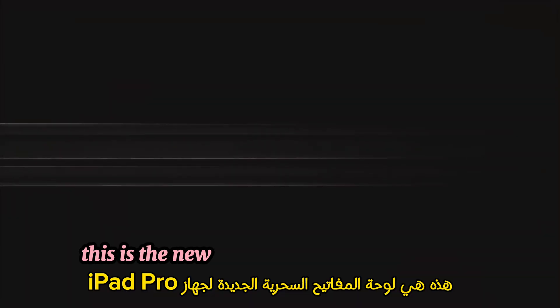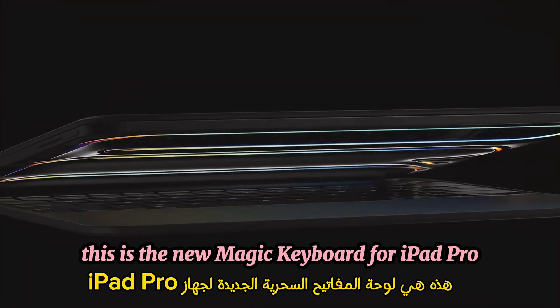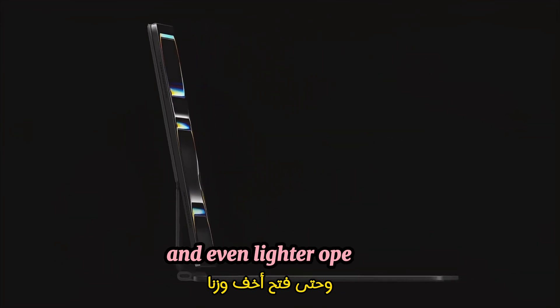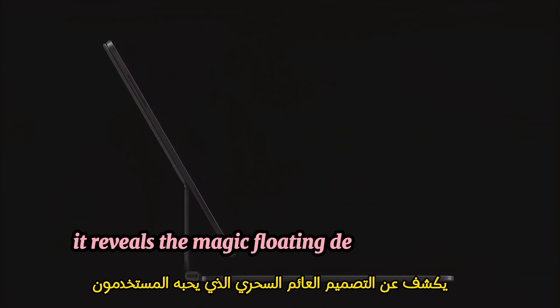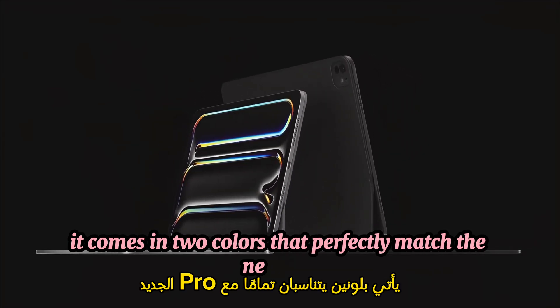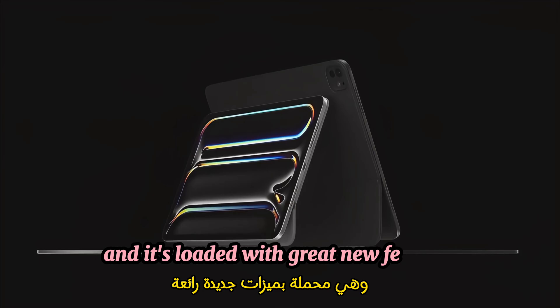This is the new Magic Keyboard for iPad Pro. It's been completely redesigned to be much thinner and even lighter. Opening it reveals the magic floating design that users love. It comes in two colors that perfectly match the new Pro, and it's loaded with great new features.